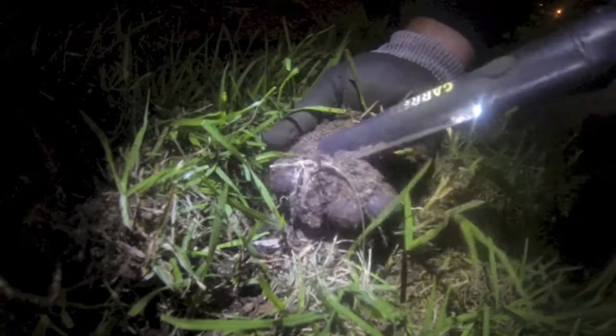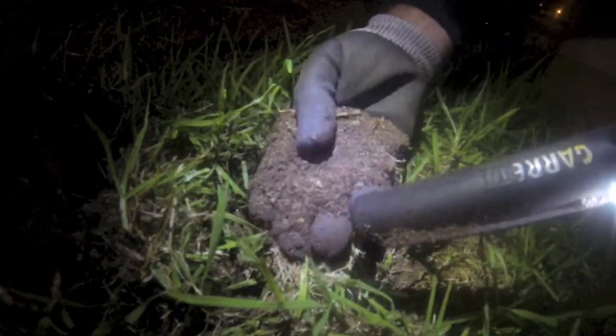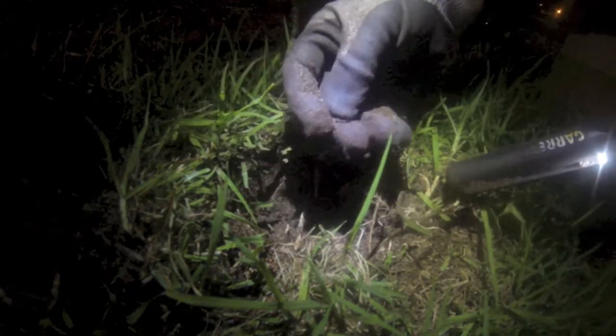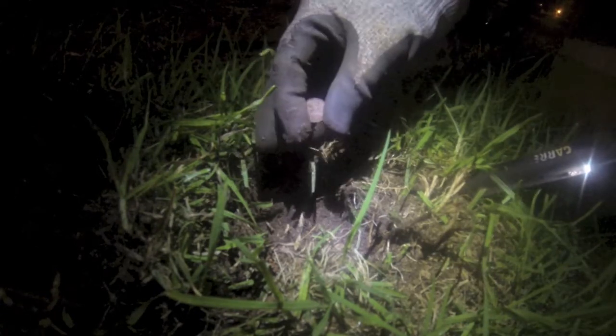Got one here at the base of this palm tree. One cent that time. On to the next one.